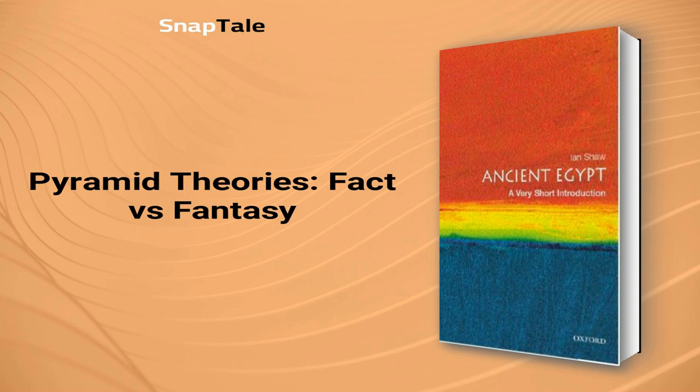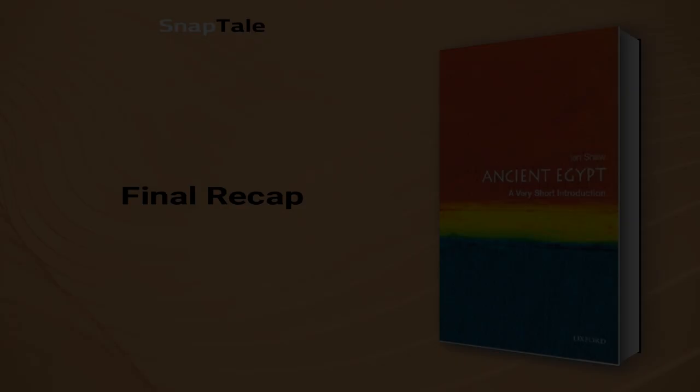Mainstream Egyptology provides a considerably more straightforward interpretation: the Egyptians built the pyramids. The structure's unique shape can be attributed to the stability it offers when creating tall, long-lasting monuments. Nevertheless, some individuals prefer to indulge in the realm of fantasy rather than appreciate the remarkable reality brought to light by established, fact-based Egyptology.